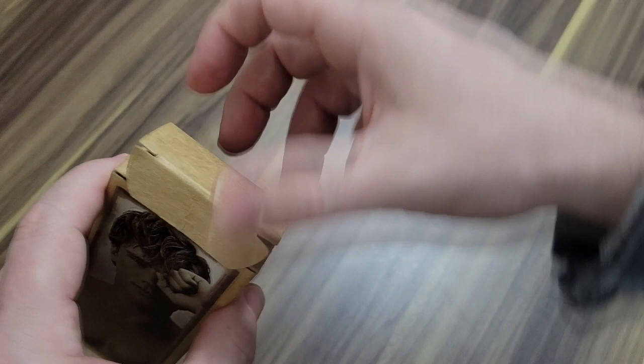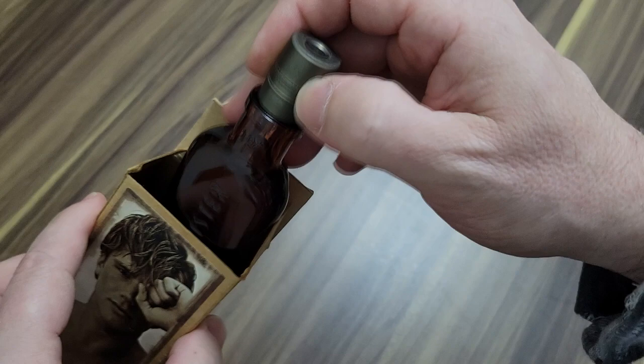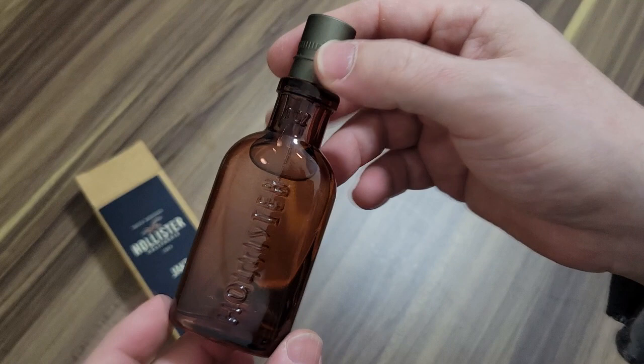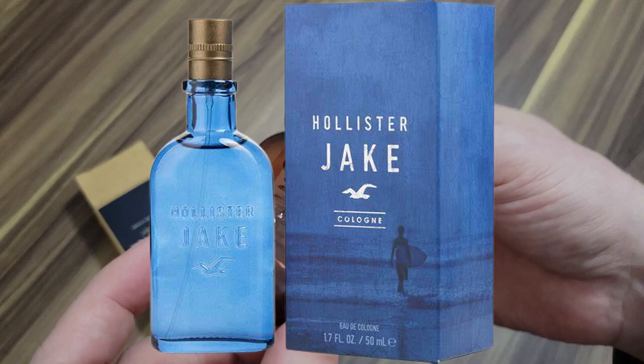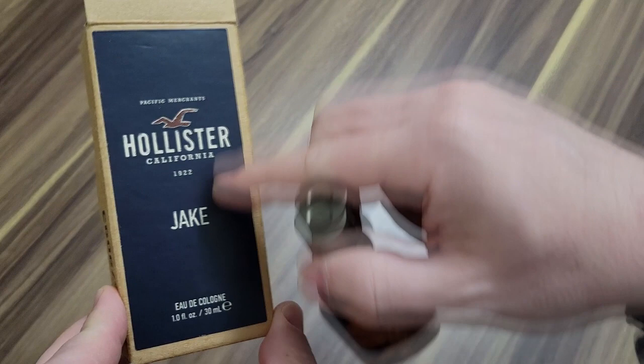I don't know what this smells like, but this is a woody fragrance. When I was reading the comments, somebody said that this smells exactly like Polo No. 4, which comes in an orange bottle. So here it is — this is a vintage bottle. Now the new bottle is blue, I heard, and this is what the old one looks like — it's in a brown bottle. Jake, eau de cologne. I saw online that there's an even older looking box that's the original one — that's even more valuable than this, and if I see it, I'll grab it.